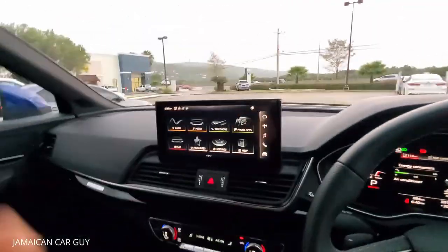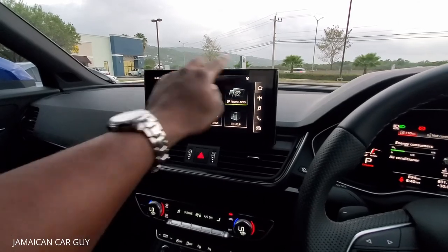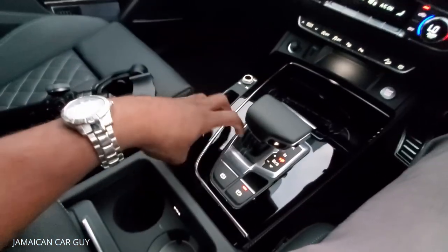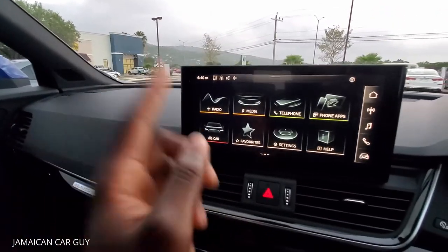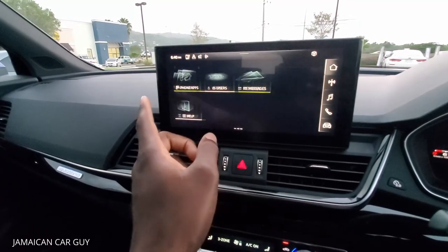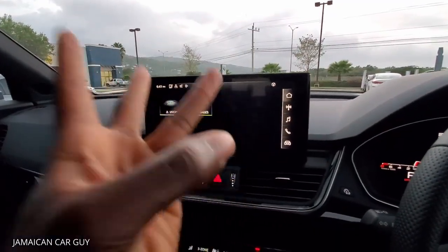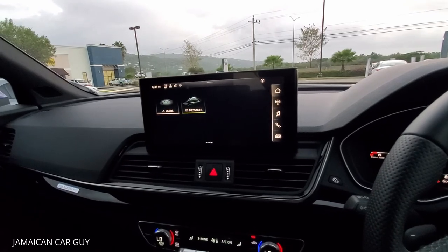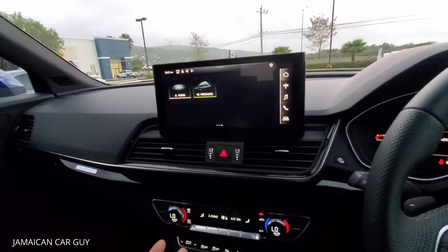For the infotainment system - it is essentially a tablet with bezels, a chin, and a top piece. It's also the central control for everything. They have moved away from the little trackpad thing they used to have and it's now fully touchscreen. Everything is there - car settings, radio, media, telephone, phone apps, favorites, settings, help, and other integrated stuff you can control throughout. It also has Apple CarPlay, Android Auto, Bluetooth, USB, and regular FM radio. All those come pretty standard in modern-day cars.